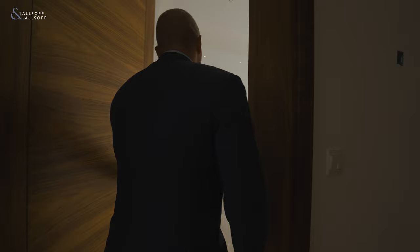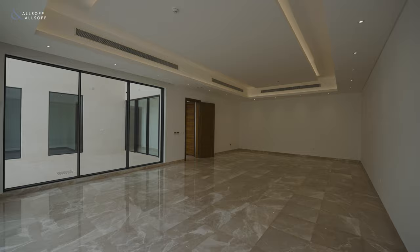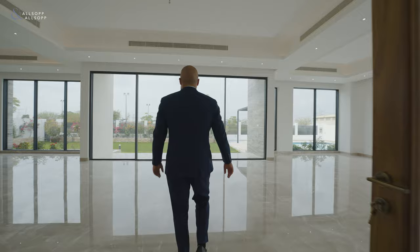Are you looking for a custom-build mansion? This mansion is in Dubai Hills Estate. It has six bedrooms, a built-up area of 11,800, and a plot size of 12,300. My name is Dean from Allsop and Allsop Real Estate. This is for you.